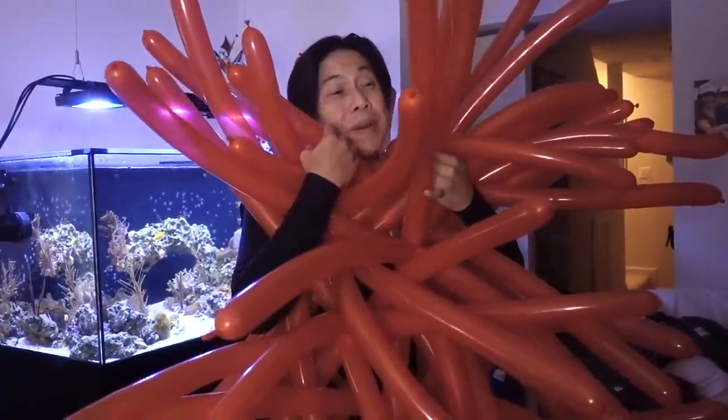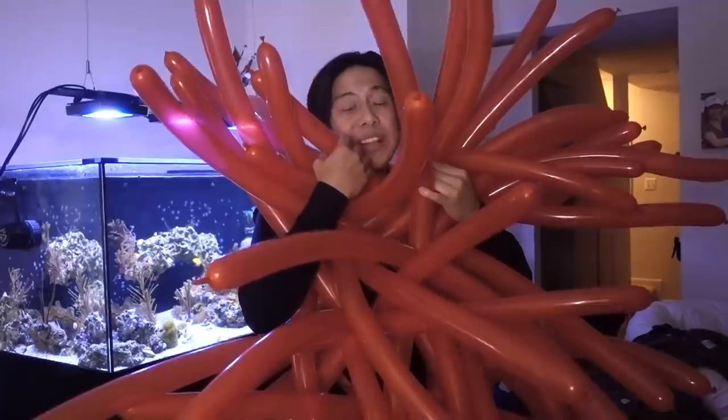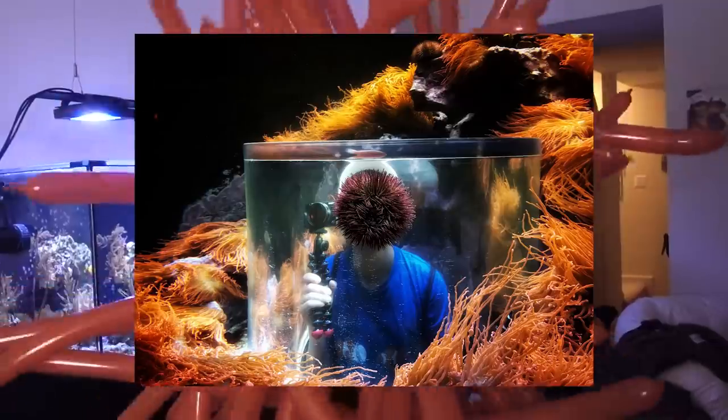This actually reminds me of one of my earlier videos on this channel — that was visiting SeaWorld. We got to check out a rose bubble tip anemone tank, where I got to hook my head among all the tentacles and just looked around.